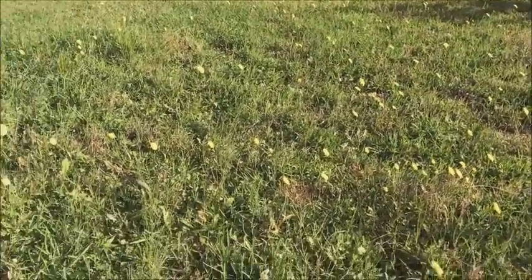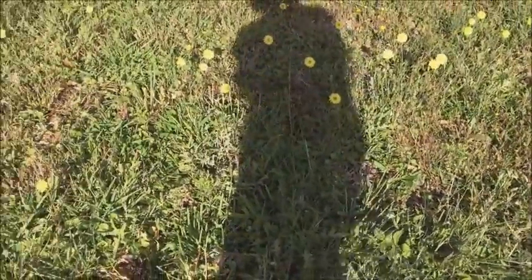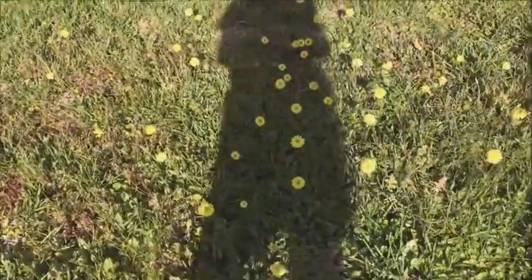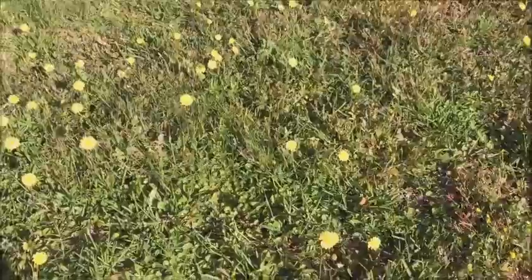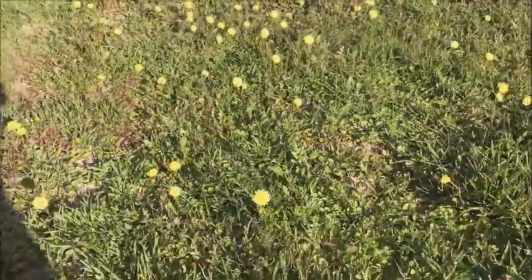I do mow, but I always leave islands of dandelions and wildflowers for the birds, the bees, the dragonflies. I've seen just about everything out here enjoying the spring flowering.